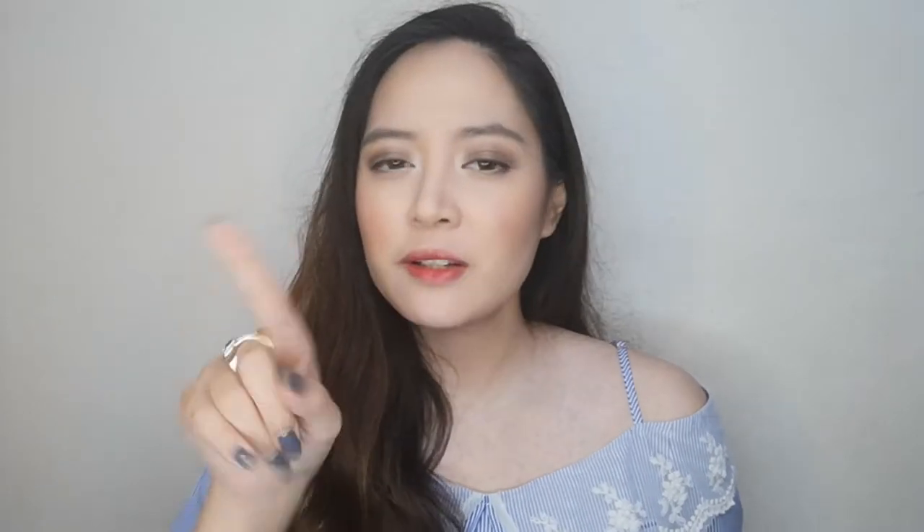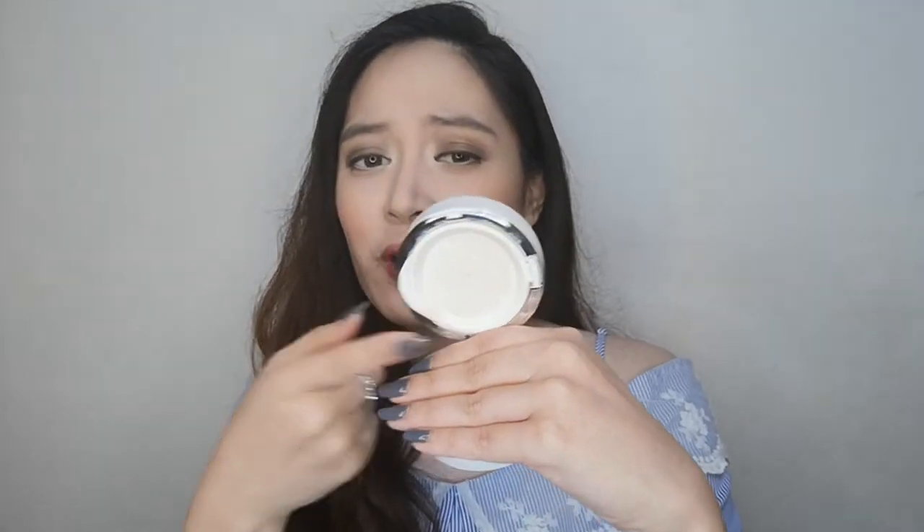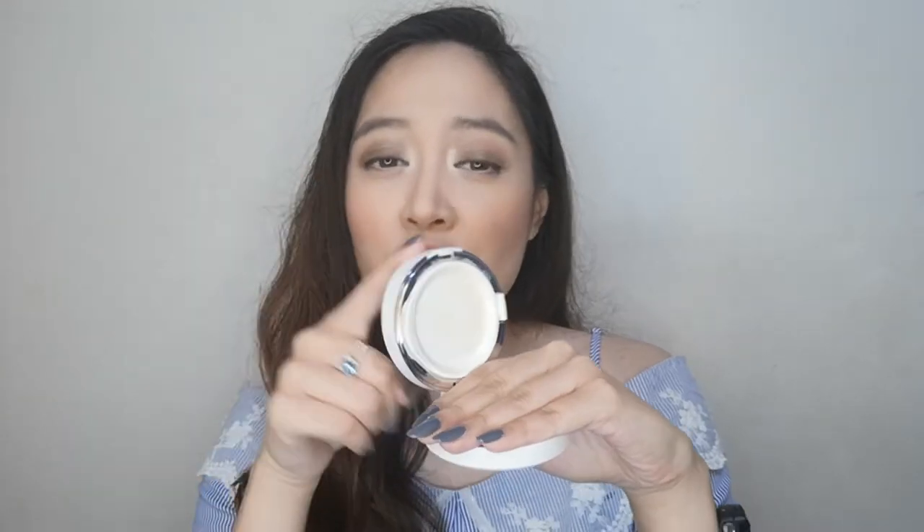It comes in this packaging right here — it's the big one. All in all, it has 30 grams of product. The 30 grams is divided into two, so you actually get a refill. The product is loaded into your cushion, and then you also get another one.